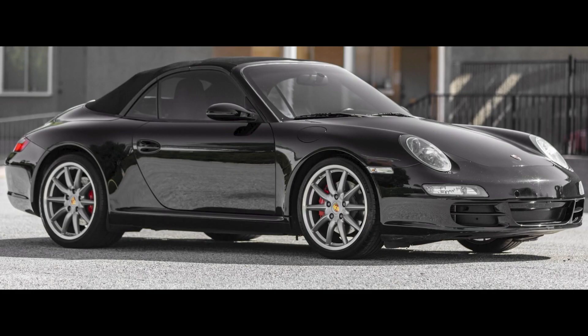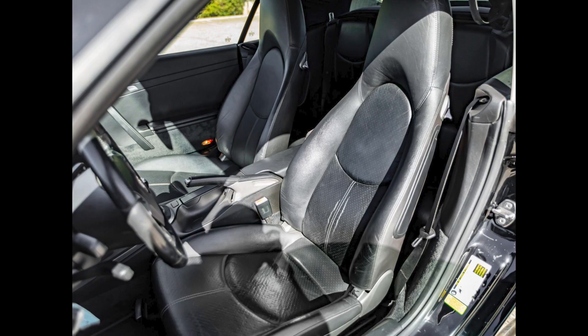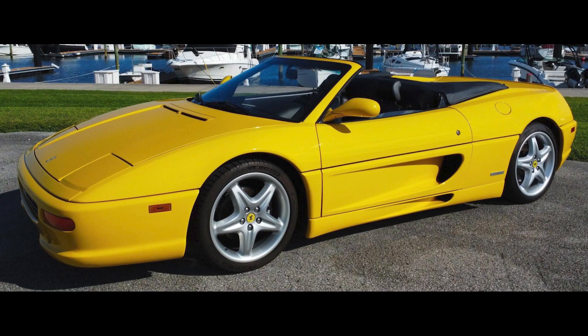On Cars and Bids, another black 2007 911, this an S Cabriolet with 75,000 miles, was bid to $30,001. A Giallo Modena 1997 Ferrari F355 Spyder with 16,500 miles was bid to $76,000.